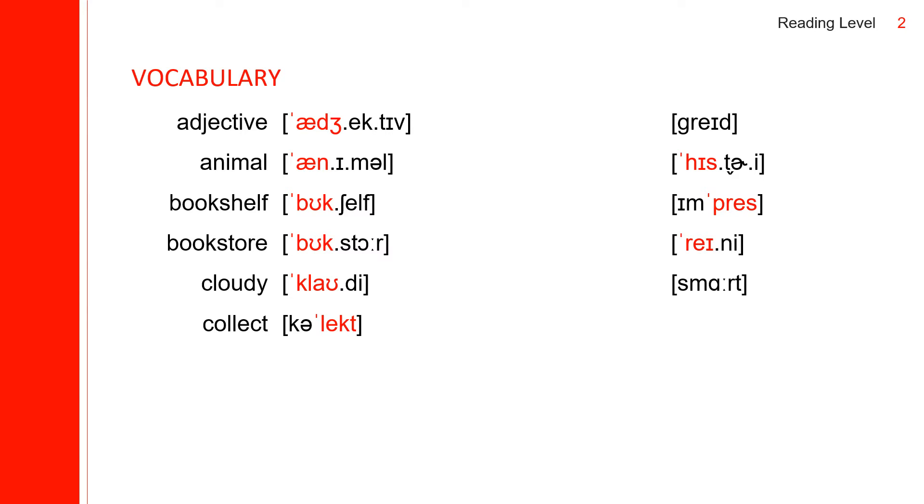The next one is grade. Grade spells: G-R-A-D-E. History spells: H-I-S-T-O-R-Y. The next one is impress. Impress spells: I-M-P-R-E-S-S. The next one is rainy. Rainy spells: R-A-I-N-Y.